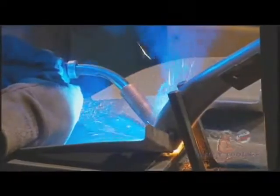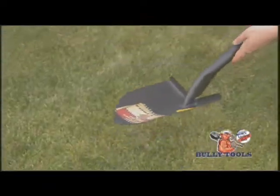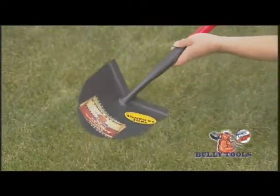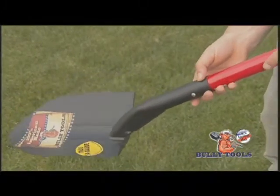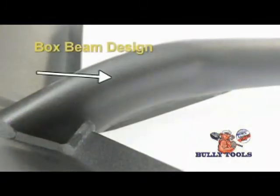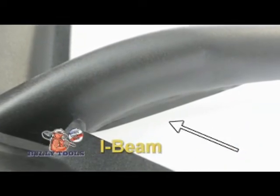Remember how shovels used to be made? They were made from true 14-gauge steel. Pick up our shovel — feel the weight. It's not made from cheap Chinese steel. Look at our neck — it's seamless for added strength. Now take a look at the box-beam design. In addition, we've added an I-beam that backs it up.